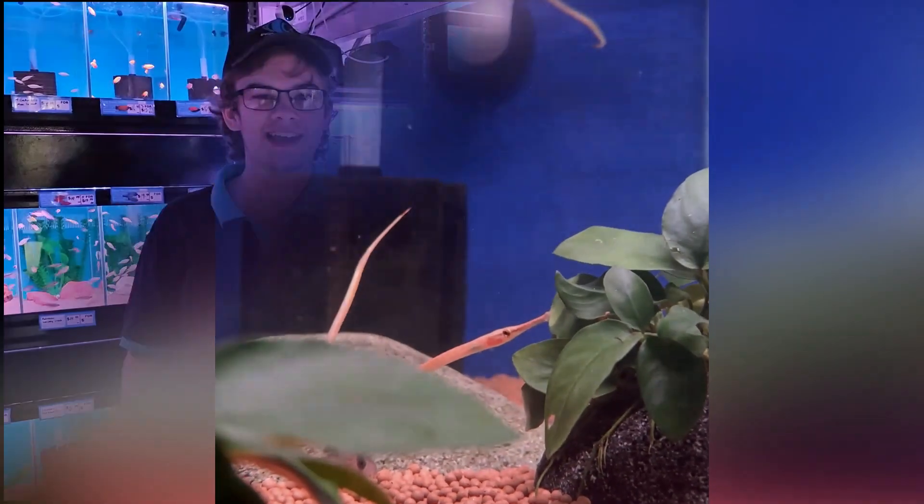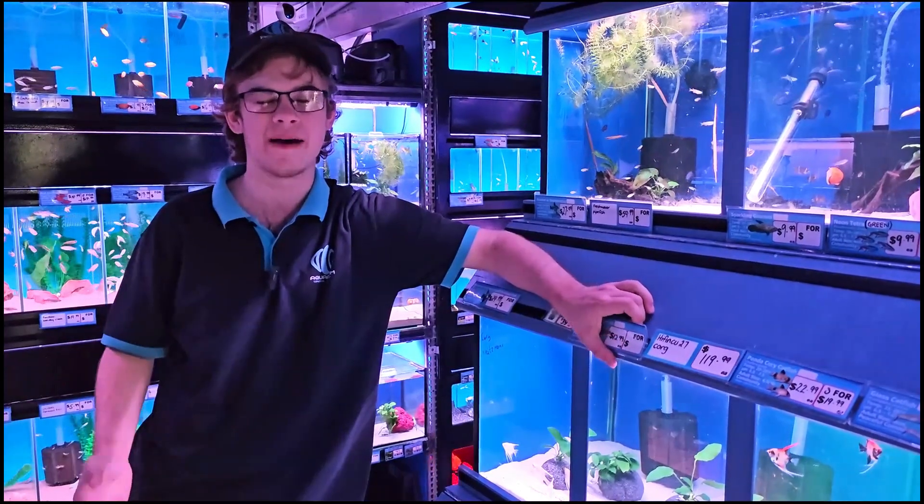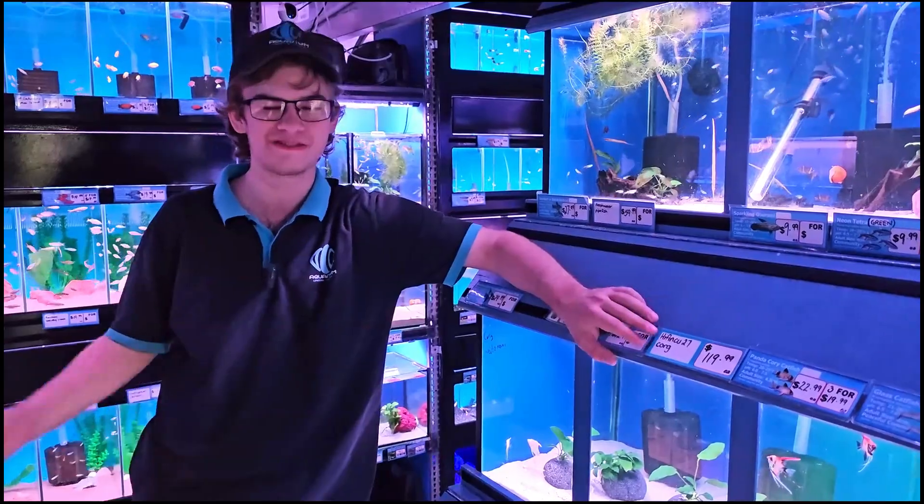We don't always have them. And that's about it for the Featured Fish of the Week, guys. We'll see you next week.